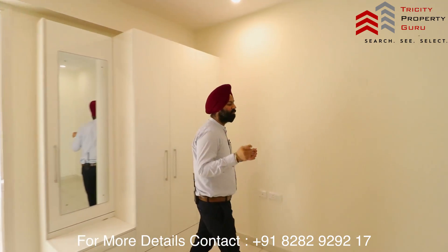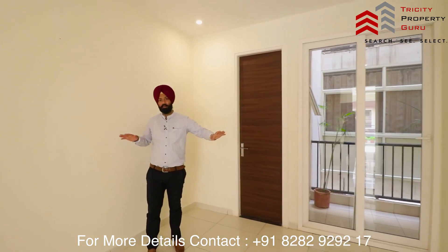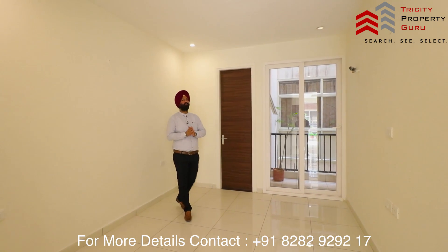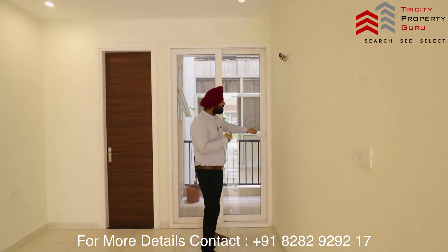Normally, if you go to a 2BHK, you see room sizes of 10 by 11 or 10 by 12. Here, this is 10 by 15. This is the room size of 10 by 15 in the master bedroom.